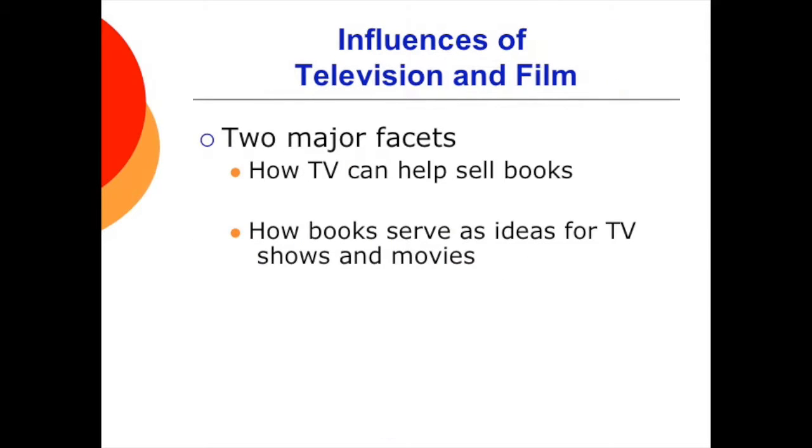As with all other print media, books have been influenced by television and film. Two major facets: how television can help authors sell books, and how books serve as ideas for television shows and movies. Television helps sell books via promotion by talk show hosts such as Oprah Winfrey — publicists seek these types of programs to raise awareness and sales. And of course, books become the ideas for movies, though the movies are often loosely based on the book.